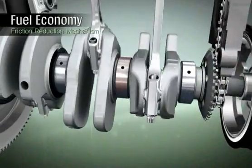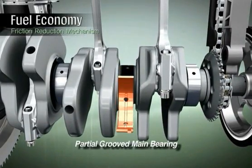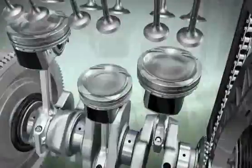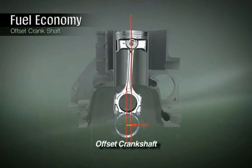Partial lubrication oil grooves in the main bearing help reduce oil pump capacity and improve fuel efficiency. The crank offset positions the crankshaft a certain distance from the cylinder bore center, reducing friction between the piston and the cylinder bore while improving fuel efficiency.